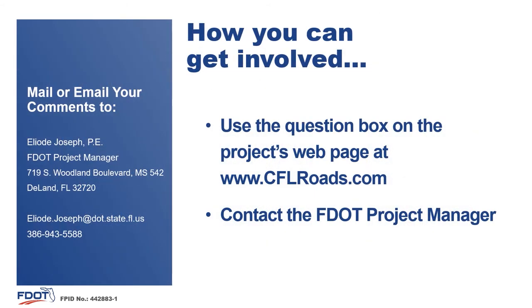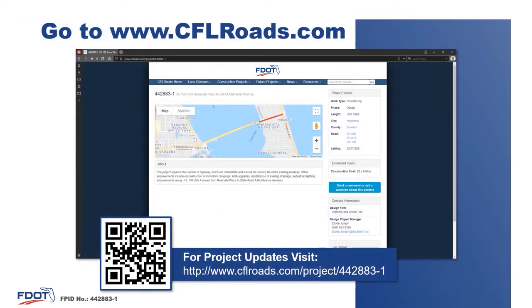The department welcomes your questions and comments, and there are several ways that you can get involved and provide feedback on this project. You can provide a comment using the question box on the project's webpage, or you may contact the FDOT project manager directly. The project's webpage can be found at www.cflroads.com/project/442883-1. The comment button is located in the right column when viewing on desktop, or about halfway down the screen when viewing on a mobile device.